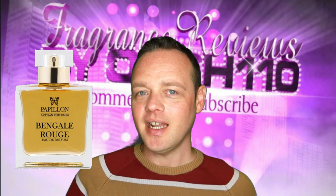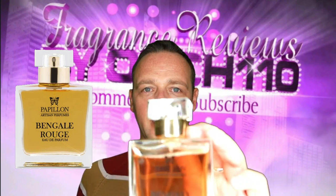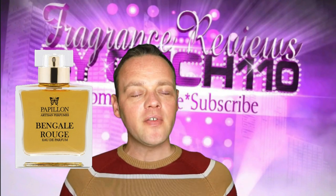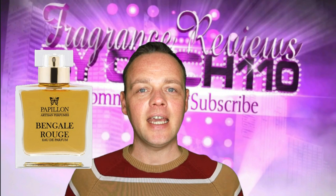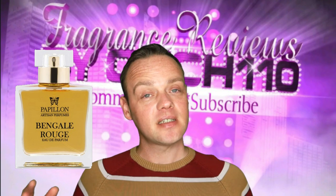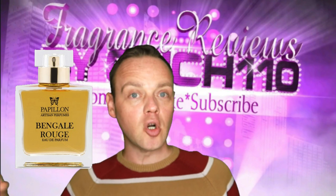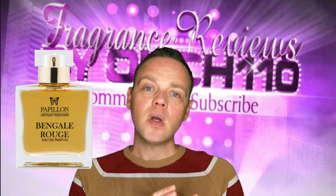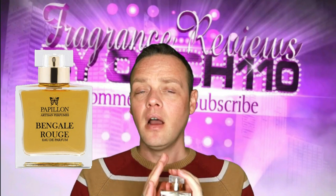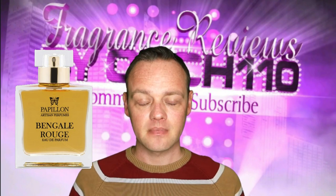Bengal Rouge. Let me just clean it — I always forget to clean it before I start the video. Bengal Rouge by Papillon Artisan Perfumes. I was very lucky to receive this as a gift from the owner, Liz. I did a spotlight on the entire brand where I sniffed all of them. I will link that at the end of the video. This one was my favourite along with Salome, and Liz very kindly sent me it. Obviously chuffed to bits because it's a stunner. It's stunning.